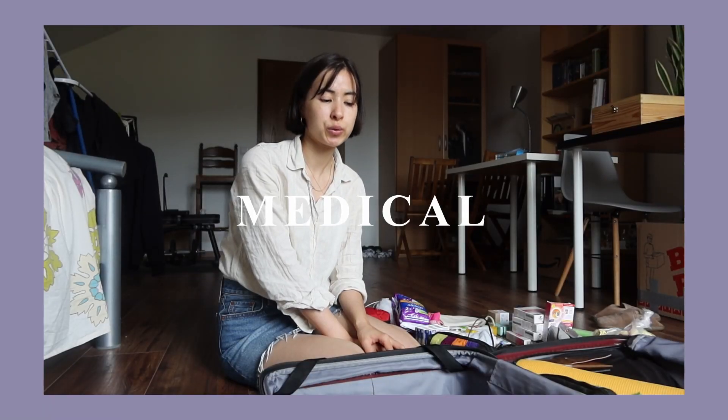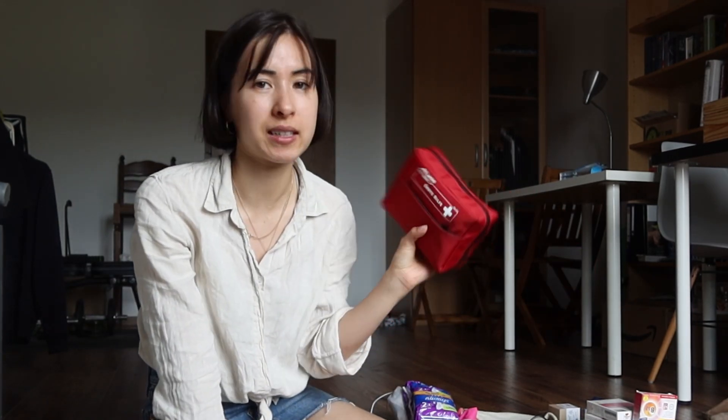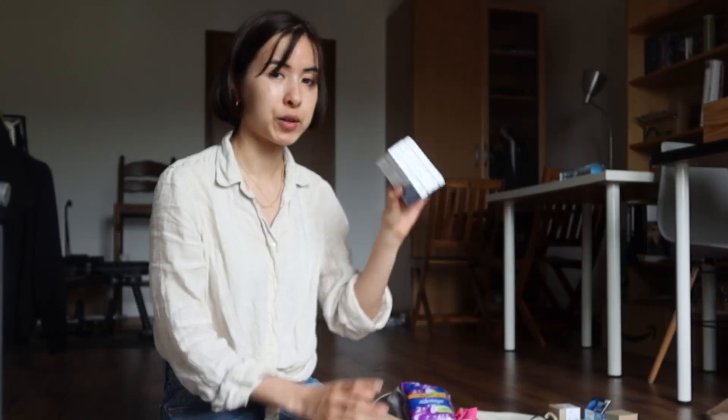Let's move on to medical stuff. We're bringing a first aid kit just in case — there are band-aids, bandages, and things like that. Then I'm also bringing tiger balm for any insect bites or headaches, since I get headaches a lot. Speaking of headaches, I'm bringing my trusty ibuprofen — this is actually children's dosage so it's half as strong, but it's enough for me. Then we have a lot of vitamin B12. Since we eat vegan, this is really important to supplement. And I also have my contact lenses.